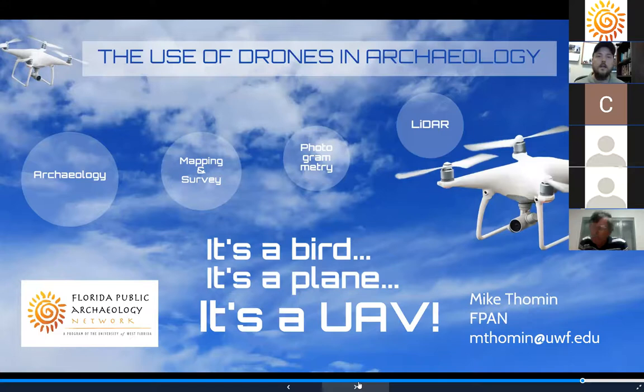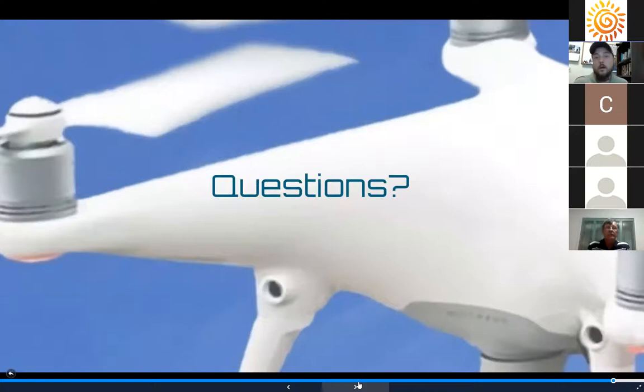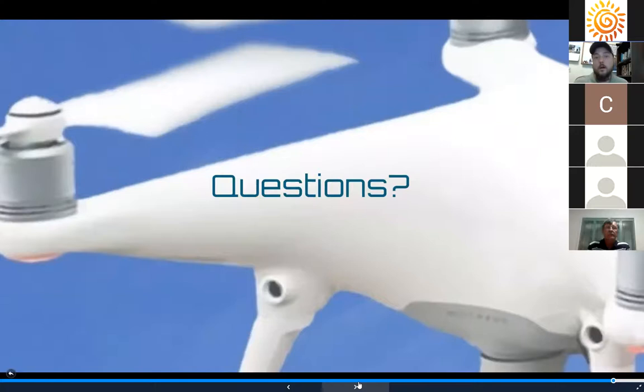These are just some examples of the use of drones in archaeology — it's a really exciting field and we're probably going to see a lot more of it. Drone technology has also enabled public education and interpretation, allowing these incredible images to be shared with audiences. That's all for the presentation — I'm happy to open it up for questions. Awesome, thank you Mike for that great presentation.